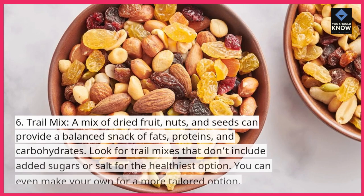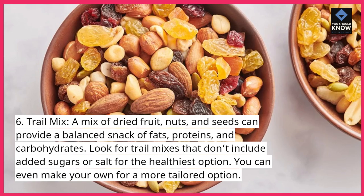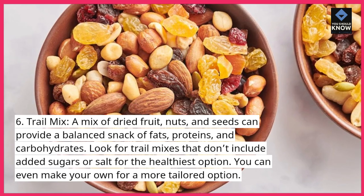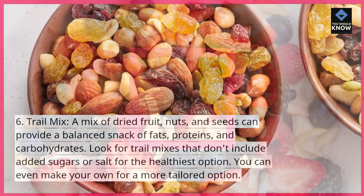Trail mix. A mix of dried fruit, nuts, and seeds can provide a balanced snack of fats, proteins, and carbohydrates. Look for trail mixes that don't include added sugars or salt for the healthiest option. You can even make your own for a more tailored option.